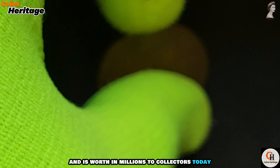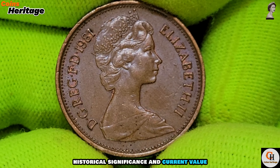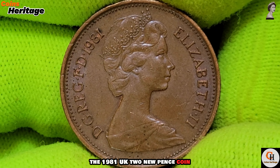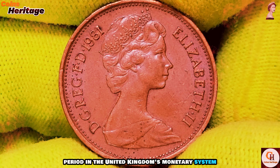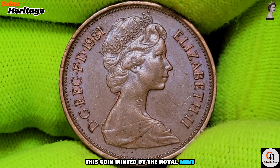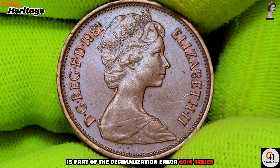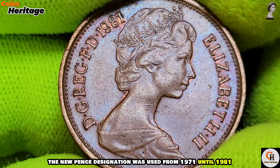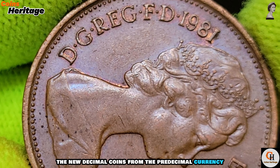Today we cover the coin's design, historical significance, and current value. The 1981 UK two new pence coin is an interesting piece of British coinage reflecting a transitional period in the United Kingdom's monetary system. This coin, minted by the Royal Mint, is part of the decimalization era coin series introduced in 1971. The 'new pence' designation was used from 1971 until 1981 to distinguish the new decimal coins from the pre-decimal currency.